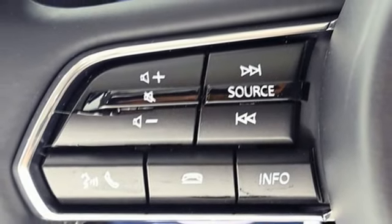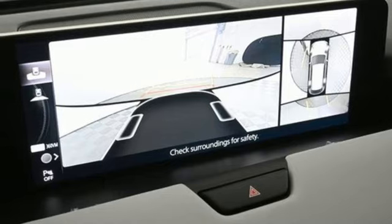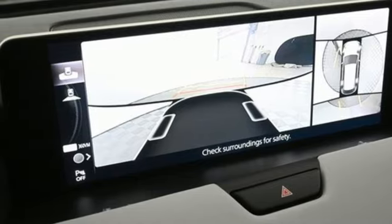Streaming audio, hands-free liftgate, inductive device charging, and heated and ventilated leather bucket seats.